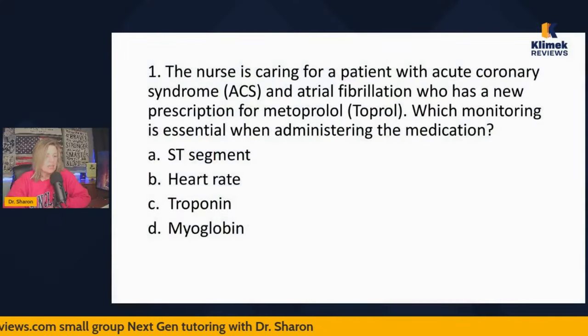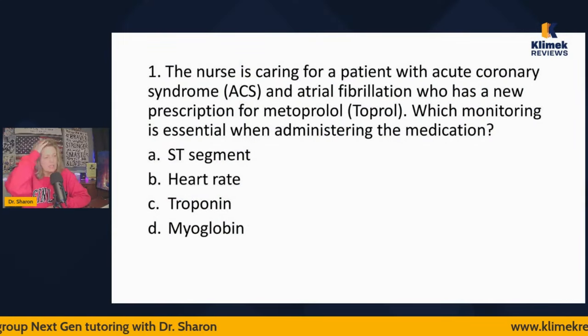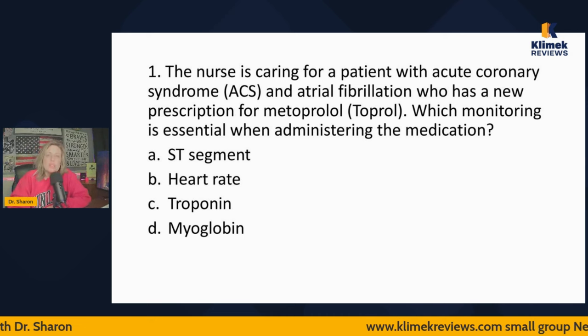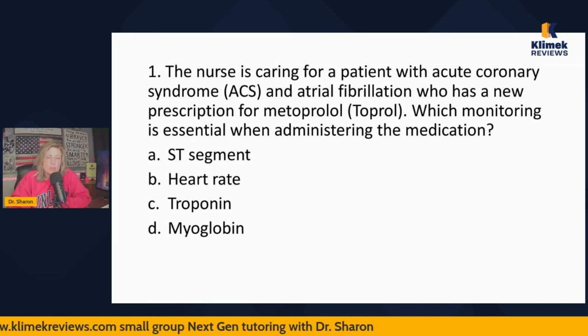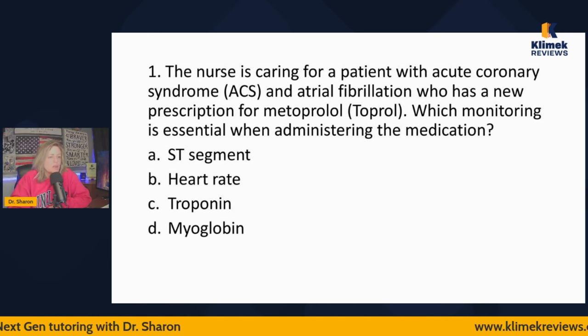We're going to test your knowledge today. You are definitely going to get EKG questions on the NCLEX, and if you find that you don't know this information, you can go and watch some of our EKG videos where I teach you how to read an EKG. Watch this, and then if you're like, 'Sharon, I didn't know any of this stuff,' go watch our videos.